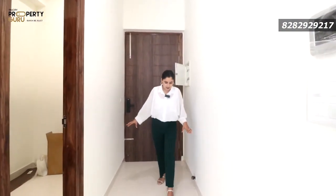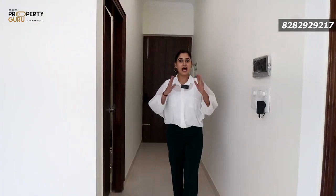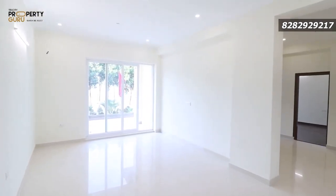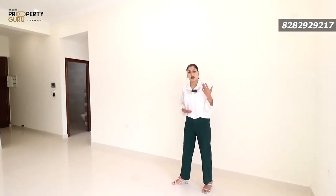First of all, this foyer area comes at the entrance. You can see the space — how beautiful it is. Now you can see how spacious it is here; you can create it in a very good way. There is also a positive vibe. After this, here comes your huge drawing space. Look at how spacious it is — the balcony is also attached with it, and it is also a spacious balcony. It is so spacious that you can set a sofa for 10 to 12 sitters here.